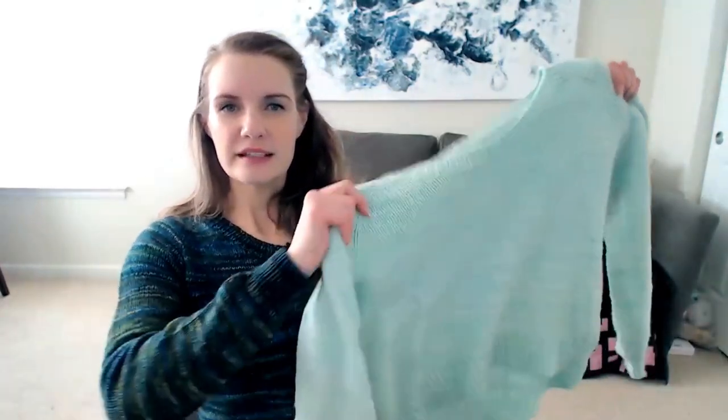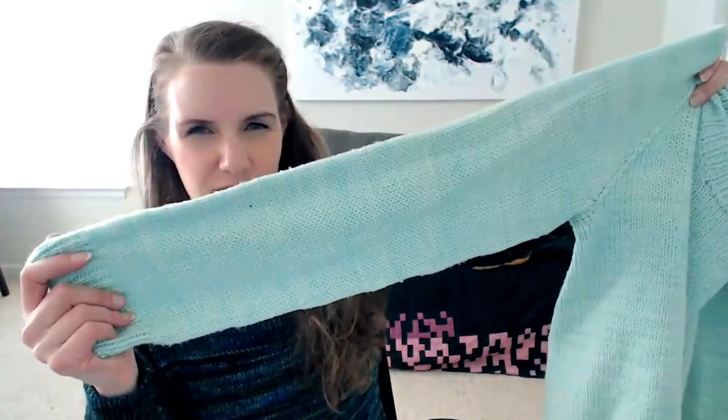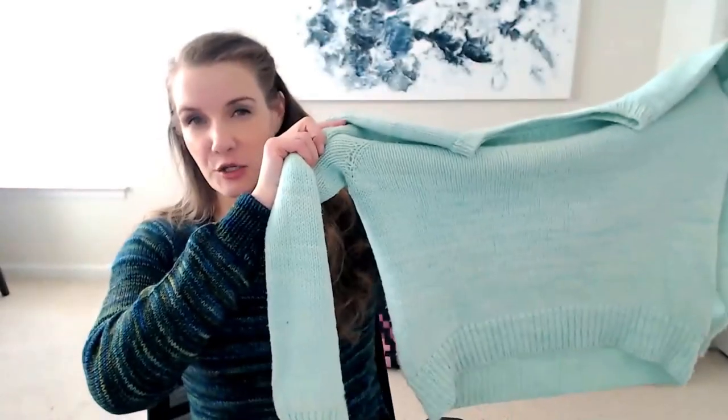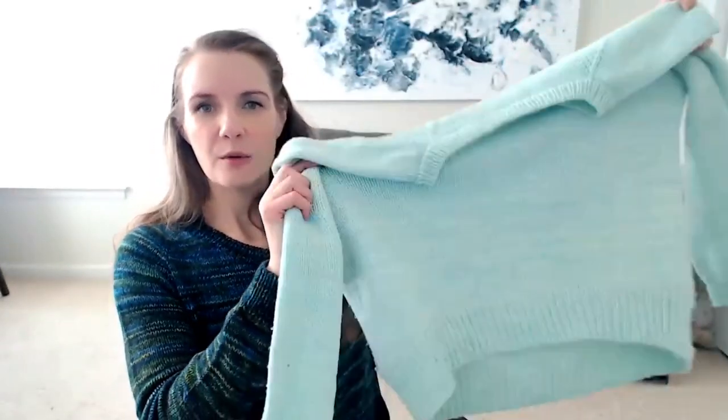This is the first sweater I knit using Malabrigo Rios, in the colorway Cucumber — one of their more tonal colorways that shifts very slightly throughout. I absolutely love this sweater. I made it in a size large in the Brick pattern and it's really oversized — I didn't do any waist shaping, but I did a high-low hem with short rows to lengthen the back a little bit, which I love. This sweater gets a lot of use.